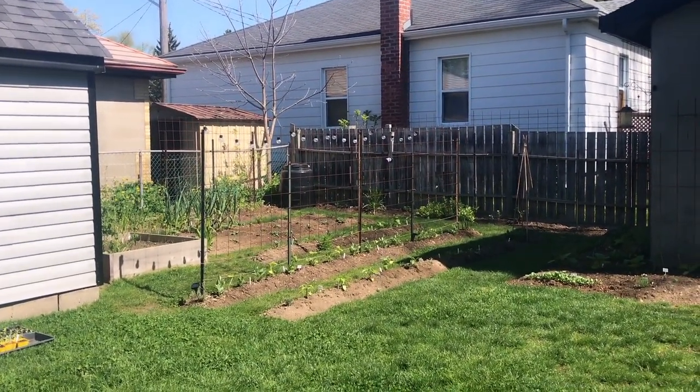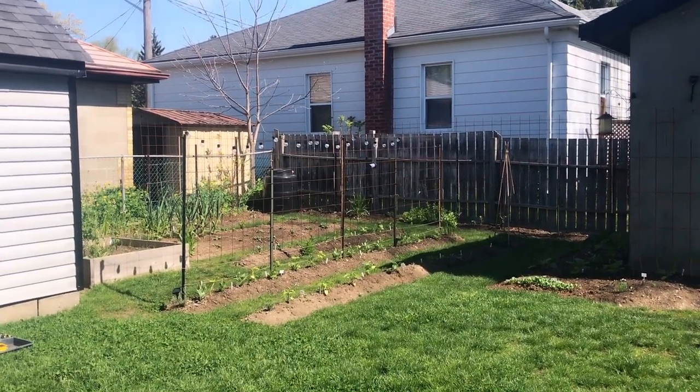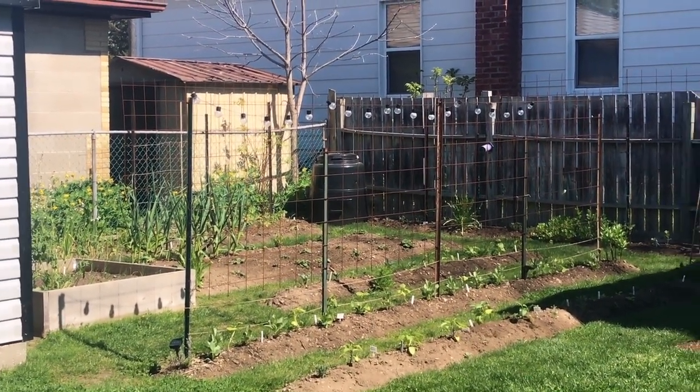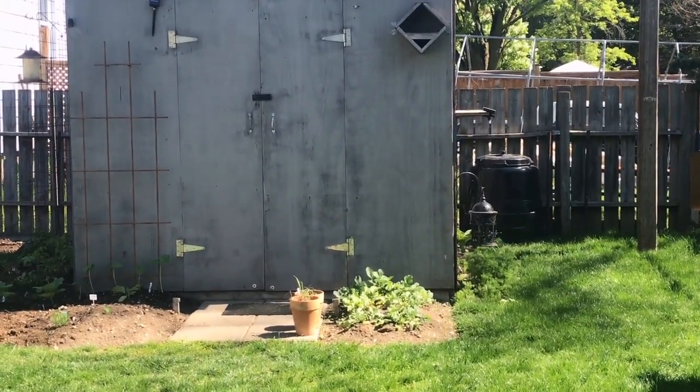It's a gorgeous morning and it's time for another garden tour. It's been about a week and a half, so let's dive into what's going on in the garden.